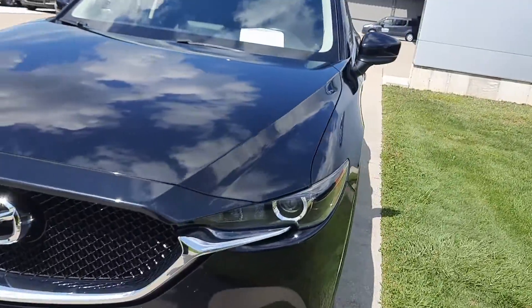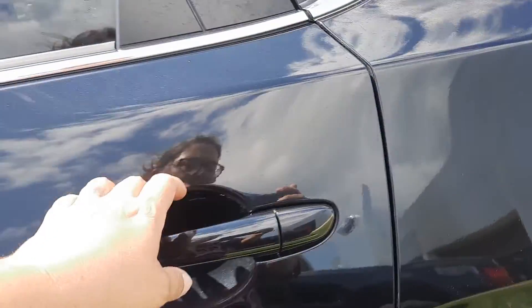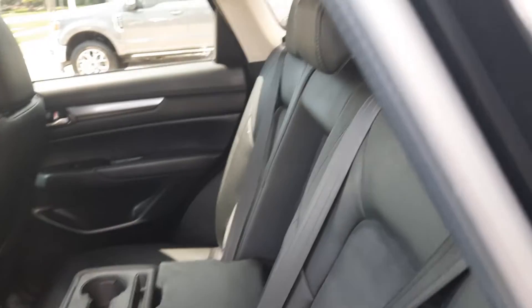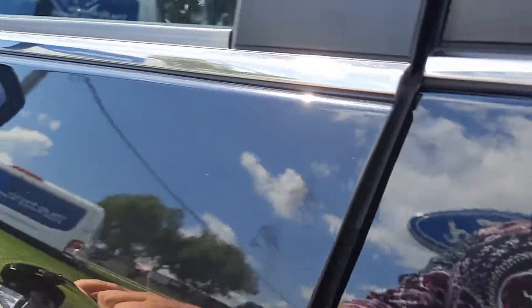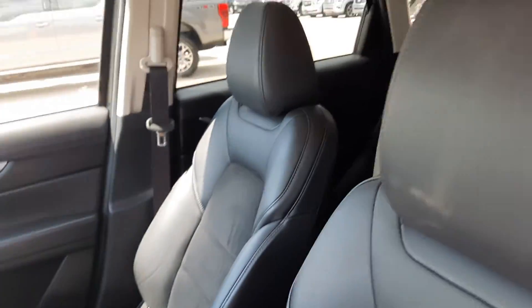We'll go take a look at the inside. Back seats are in good shape.